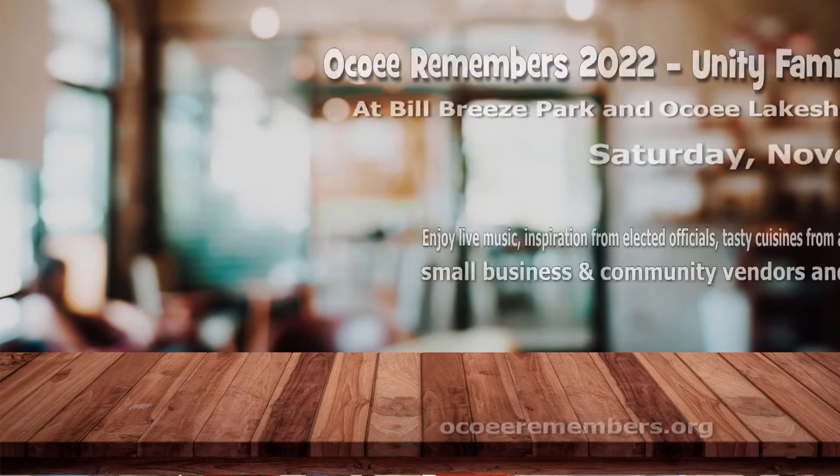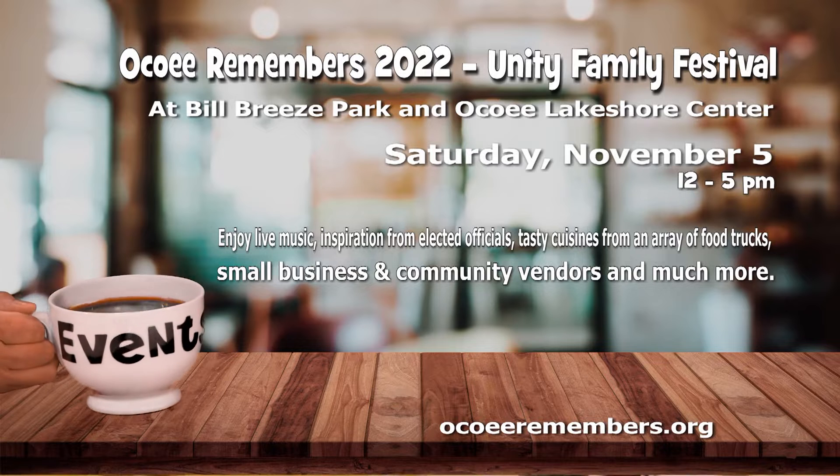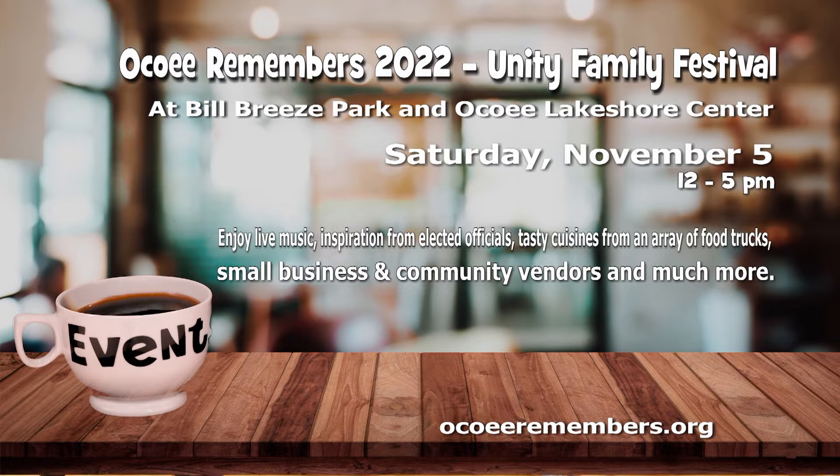The city of Ocoee will recognize and honor the victims of the 1920 Ocoee Massacre with a Unity Family Festival on Saturday, November 5th, at Bill Breeze Park and Ocoee Lakeshore Center. Bring your family for a day of remembrance and celebration of life, where there will be live music, food trucks, community vendors, and speakers. This is a free event that runs from noon until 5 p.m. Go to OcoeeRemembers.org to learn more.